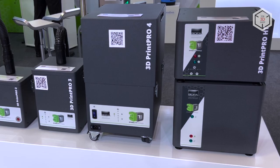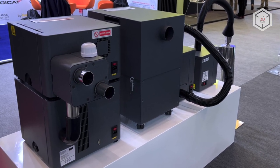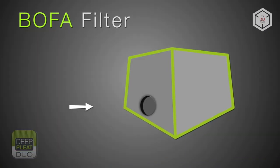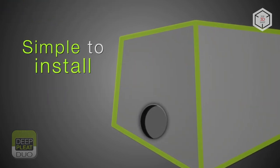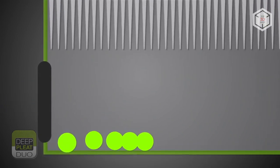The model with the index HT is a specialized device to work with high temperature 3D printers, distinguished by print chamber heating of up to 110 degrees Celsius. All 3D Print Pro fume extractors feature a three-stage cleaning system with the patented deep pleat duo pre-filtration technology, which guarantees a long service life of the filters and the unit as a whole.